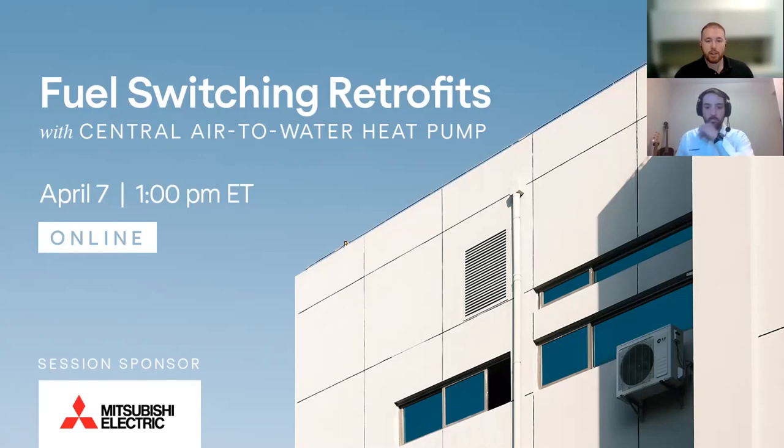Hello everyone and welcome to today's CAGBC webinar, Fuel Switching Retrofits with Central Air-to-Water Heat Pumps. My name is Daniel Baudet-Hall and I'm a Member and Market Engagement Specialist here at CAGBC. Today we'll be exploring the benefits of air-to-water heat pumps and how they can be best leveraged to reduce overall building emissions in retrofits of hydronic systems.